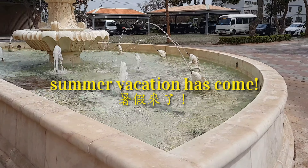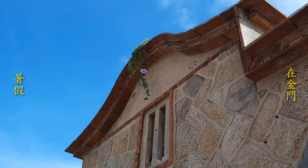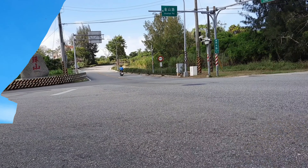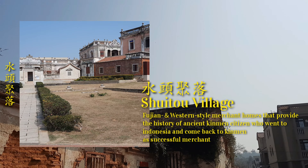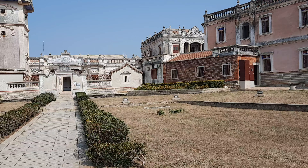Summer vacation has come, so in this video I'm going to tell you places that you can visit during your summer vacation in Kinmen. The first one is Joito Village — it is one of Kinmen's cultural villages.